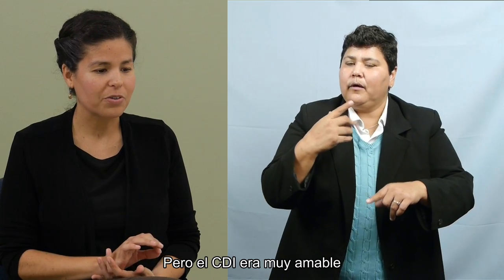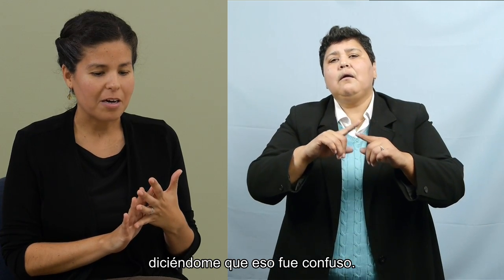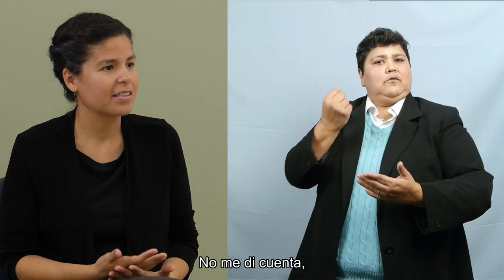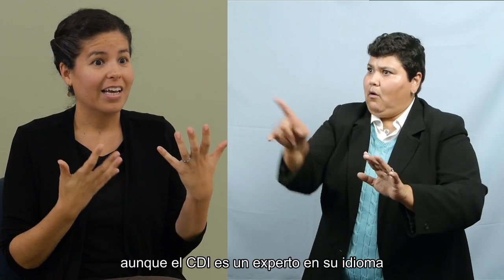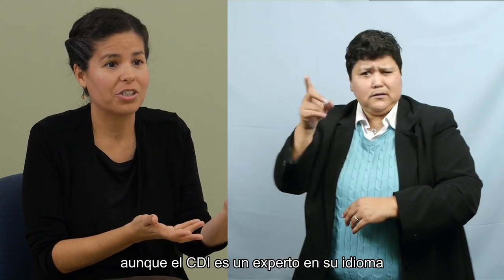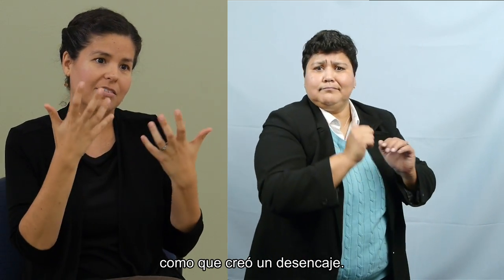The CDI was very helpful when I asked for clarification by telling me that the mouthing was confusing. I didn't realize that — I figured they're watching my hands, they know what's going on. But they're actually watching everything. And even though the CDI is an expert in their language and I might be skilled in mine, it kind of created a disjoint. So I really felt empathy.